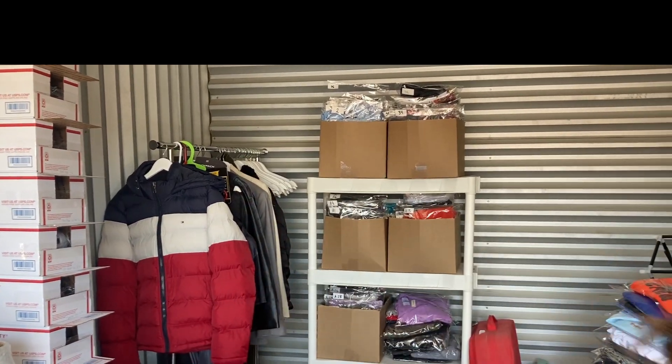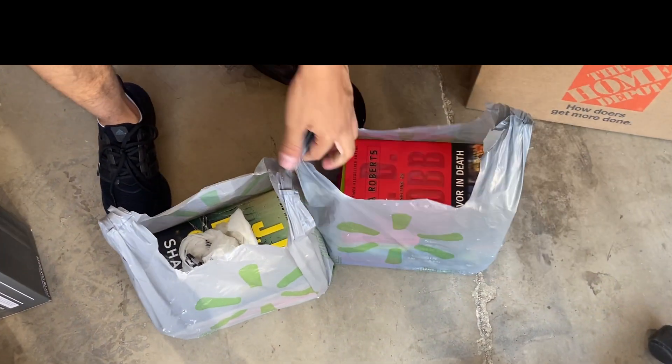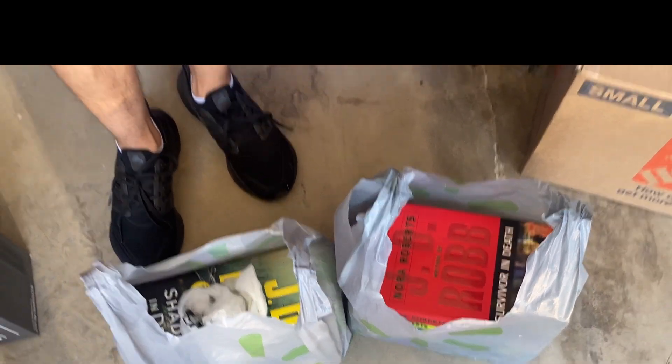My girlfriend found this book set — never heard of them, but we had the whole lot and they sold for 13 bucks. We bought them for two bucks about a month and a half ago. Two bucks into 13 is not bad.